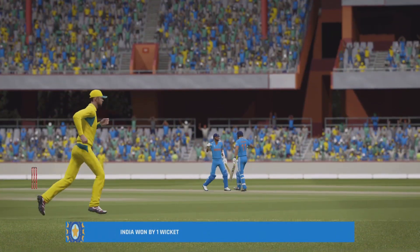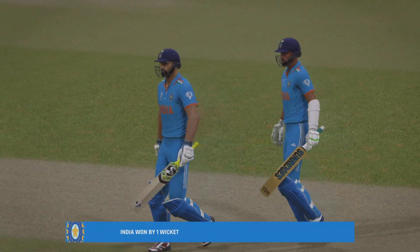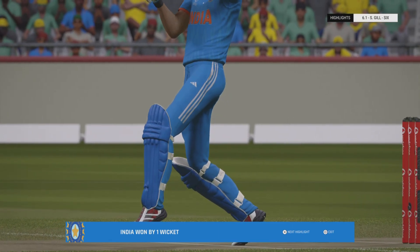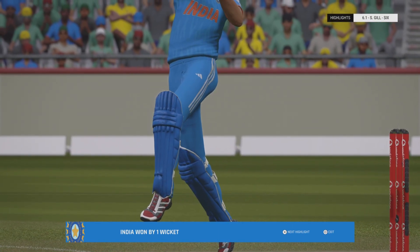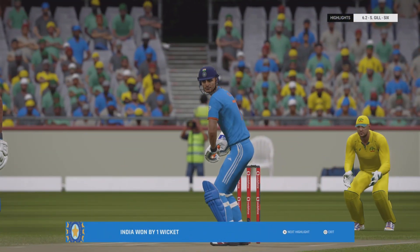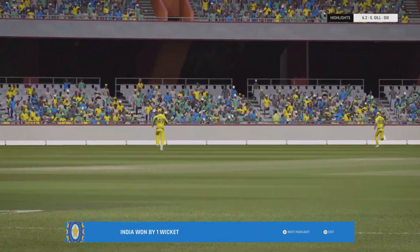They got there in the end. The middle and lower order carried them across the line, mainly due to some consistent power hitting and playing the ball into the gaps as well — they ticked it over nicely. There was some good bowling too; I thought they bowled really well there, but ultimately they were probably 10 to 20 runs short. But they can walk off the ground with their heads held high.